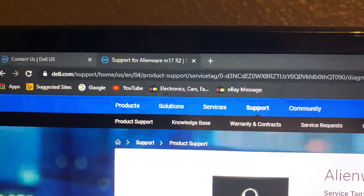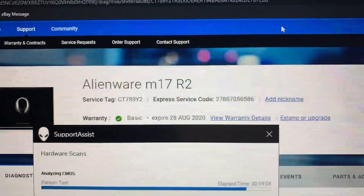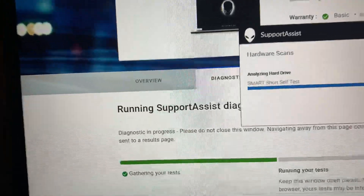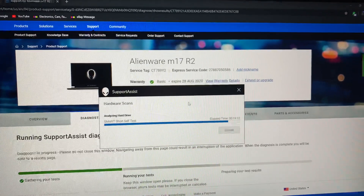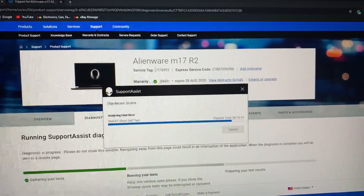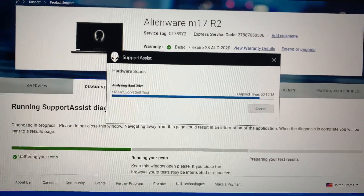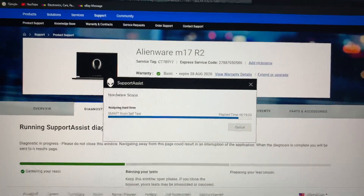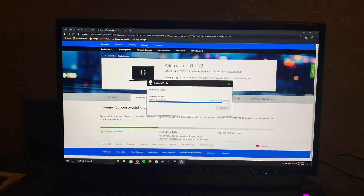When you get to the Dell support page on the screen, you go to the support for the island and then it gets your laptop information and service tags and everything. And then on top there's going to be the diagnostics option behind this little icon.